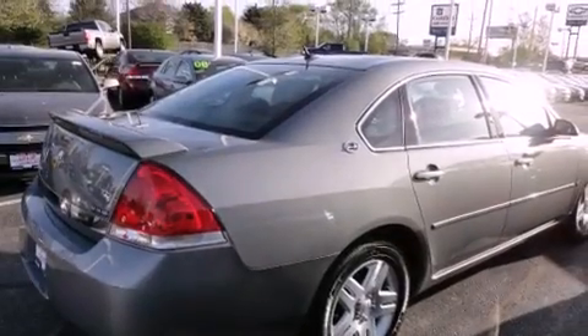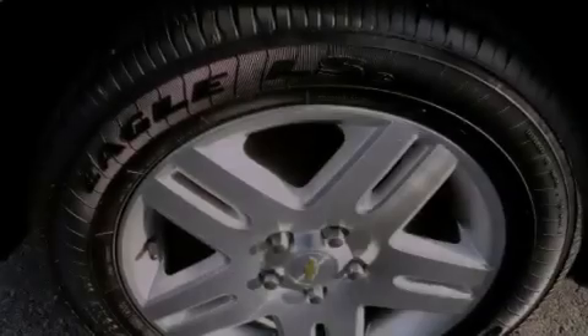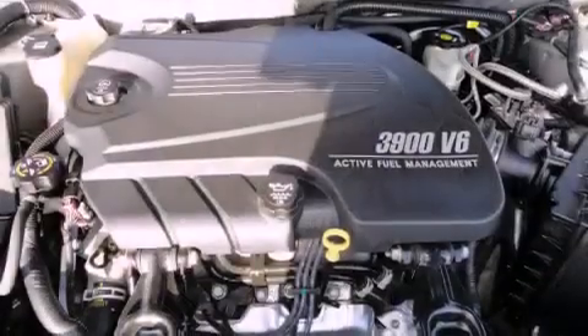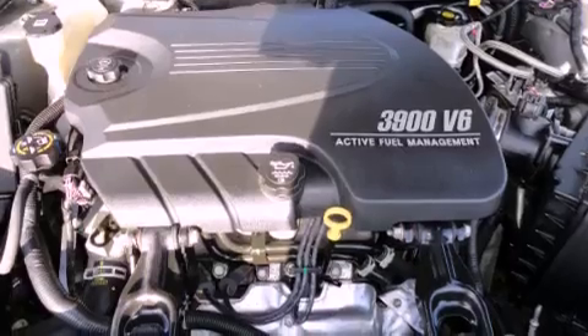Features include air conditioning, cruise control, full-power accessories, a CD player, OnStar, dual airbags, a rear window defroster, a remote entry system, and alloy wheels.